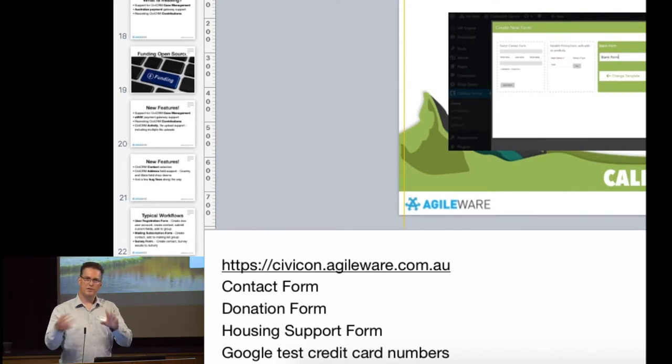These prefixes are filled directly from CiviCRM — whatever prefixes you define will be there. This is a housing support request form that initiates a case in CiviCRM — it records the contact, records an activity, and opens a case in the case management system. And this is a simple contact us form — we receive the contact details and add them to a mailing group or record the activity.